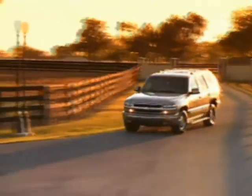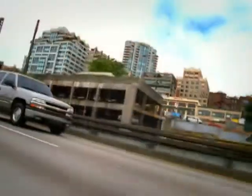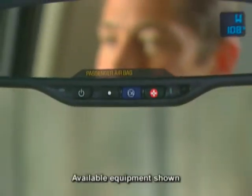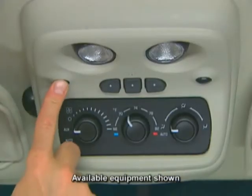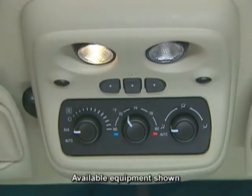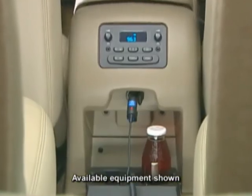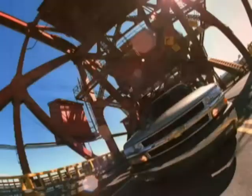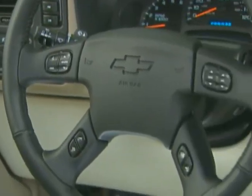Depending upon the model you choose, Tahoe comes with a number of standard convenience features and can be equipped with available convenience features that help make driving more enjoyable. Standard conveniences on all Tahoe models include a light-sensitive, self-dimming inside rear-view mirror with eight-point compass and outside temperature display, an overhead console with map lights and controls for rear passenger heating and cooling, power windows and programmable power door locks, auxiliary power outlets, cruise control, a tilt-wheel steering column, and remote keyless entry.